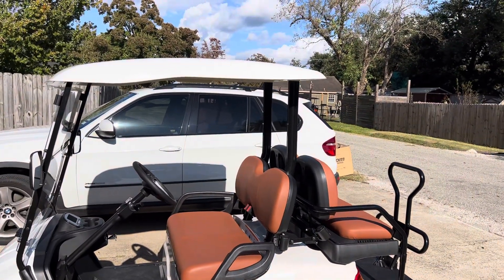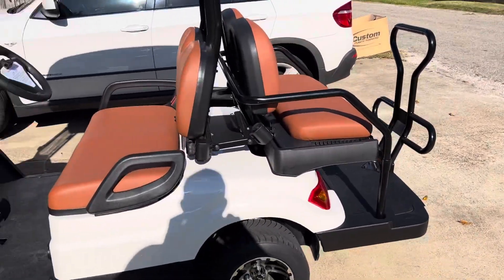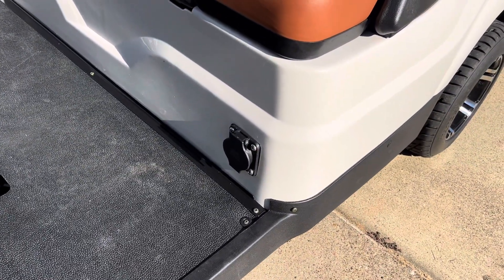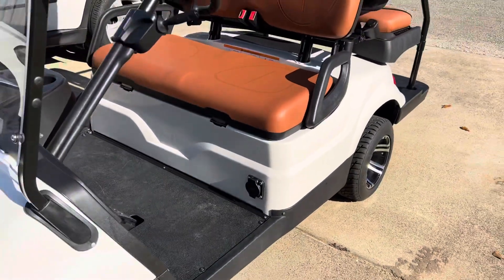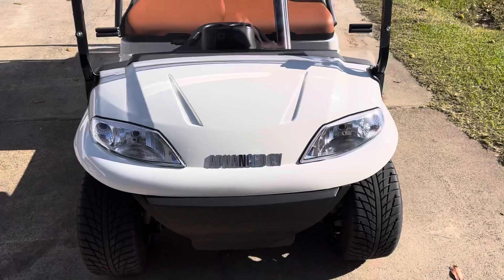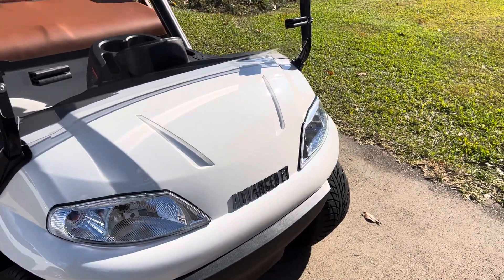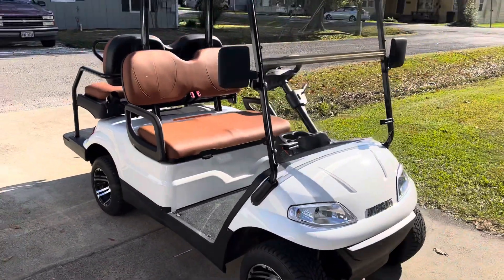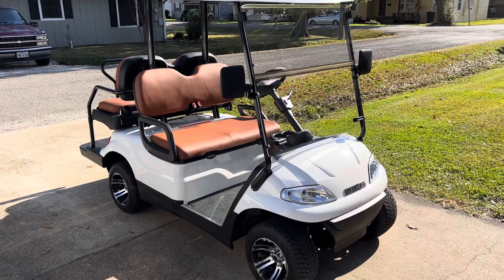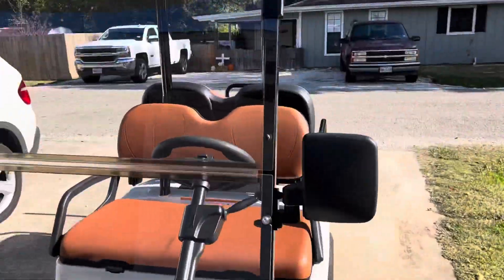One thing we're waiting on — supposedly back-ordered from the factory — is the extended roof that will go over the rear seats as well. Since there's an onboard charger, you just get one plug that goes from the charging port to a regular outlet. I've seen some people take the Advanced EV badge off the front and put some decals on it to make it their own, but for the price it's a very well-built golf cart.